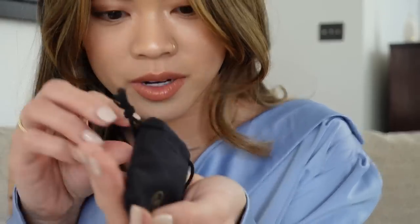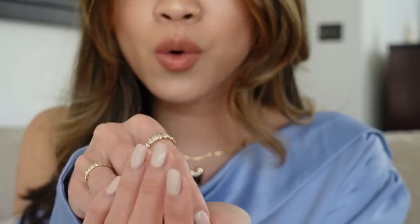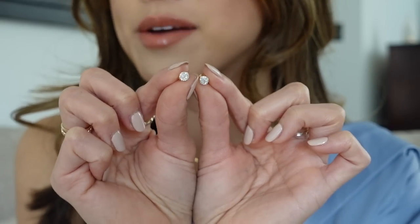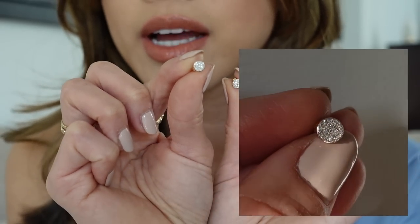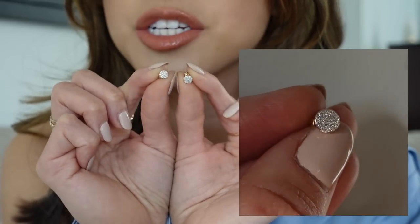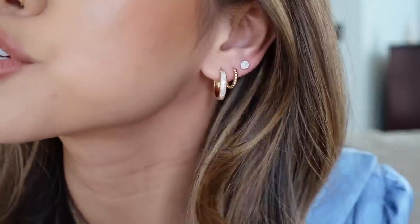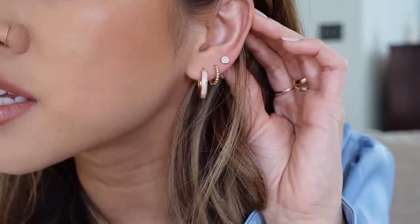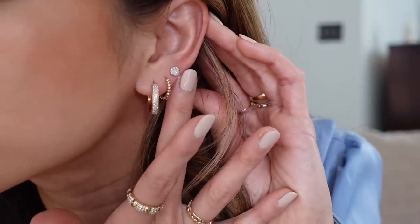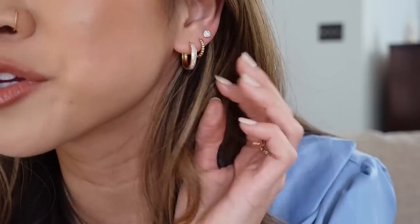Inside of the dust bag, we have a pair of studs. These are the Pave Diamond Round Studs and they are a circular stud comprised of multiple tiny diamonds that give it such a crushed, sparkly look. I'm going to pop out this pearl earring and put in this new earring. Those are so pretty — they give off the appearance of a larger diamond, but they're super sparkly because they're made up of a bunch of little diamonds. I actually love the look of that with the other hoops. Really, really pretty.